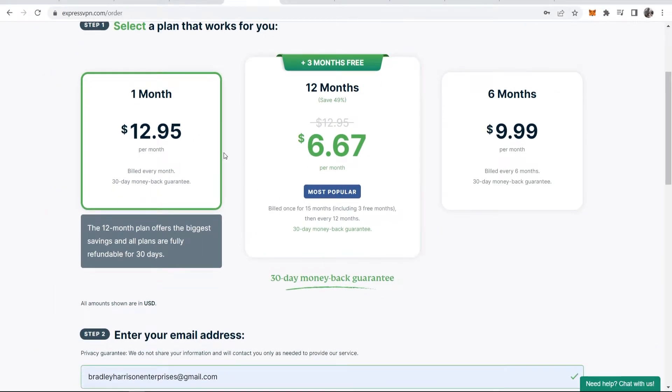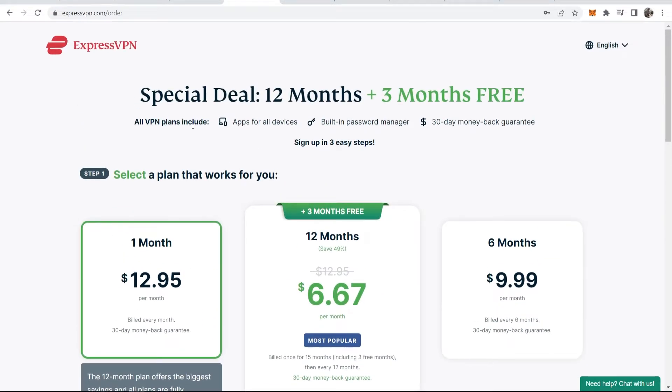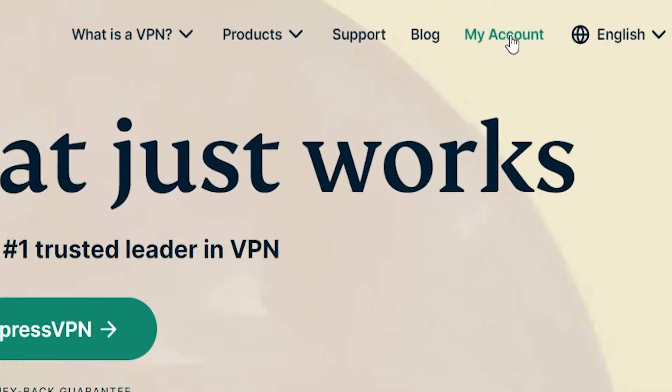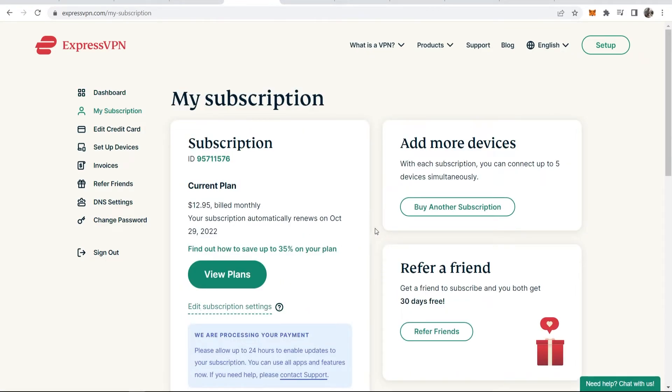So you would pay for one month upfront, and then within a couple of days when your payment has been processed, you can simply request your money back, get all of your money back, and still use ExpressVPN for the free 30 days. To actually get your money back, all you would do is go to My Account and simply log into ExpressVPN — it will ask for your email and password, which you'll create when signing up. You will then go to My Subscription, and if you go to Edit Subscription Settings, it will let you cancel your subscription.